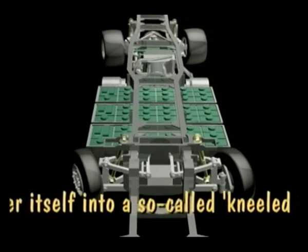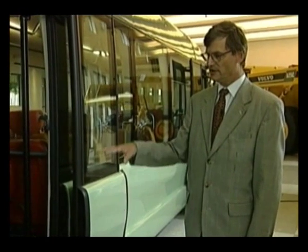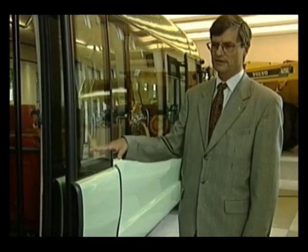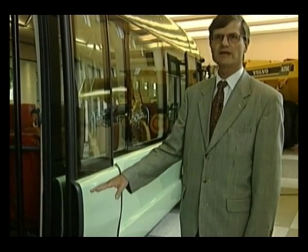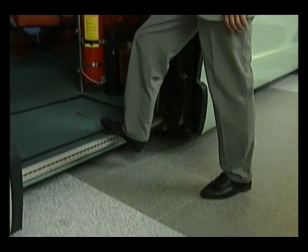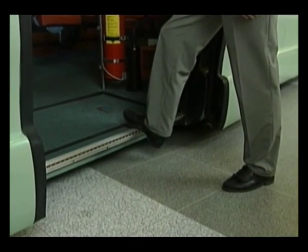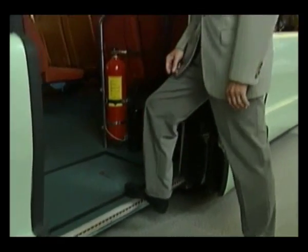The bus can also lower itself into a so-called kneeled position. It kneels totally, going down from 320 millimeters to 170 millimeters, making it very easy to board, including with a pram or a wheelchair. So it is very simple.